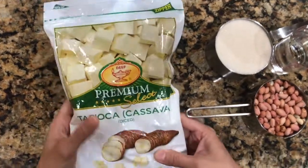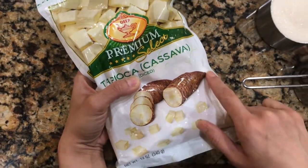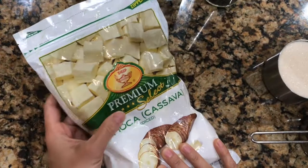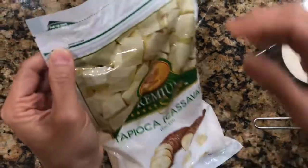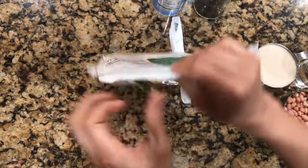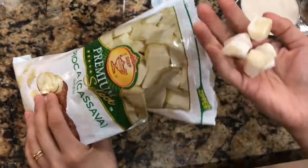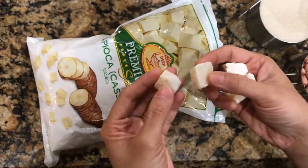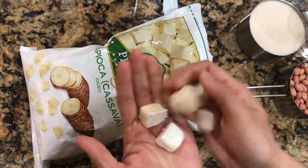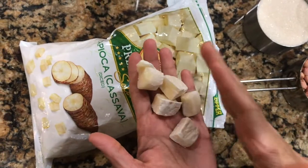I couldn't find fresh cassava root, but fresh cassava would need to be peeled and cut into steak fries or long rectangular pieces. I found a frozen bag of cassava root cut into cubes at an Asian store — this is my first time using cassava. Cassava flour is very popular in Angolan cuisine. The first step is to boil the cassava until tender but not too soft, then drain and deep fry.